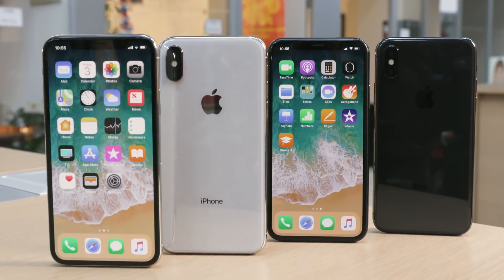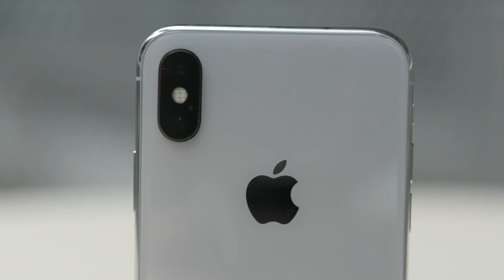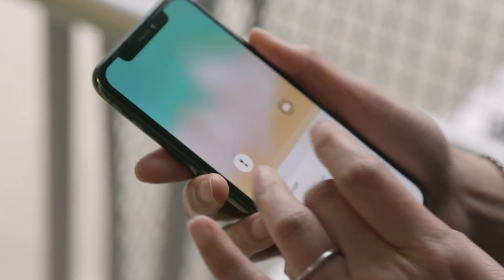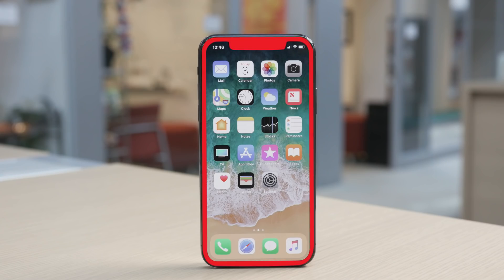The new iPhone X comes in two colors and two storage options: space gray and silver, and 64 and 256 gigabytes. Apple designed the X with almost no bezel.